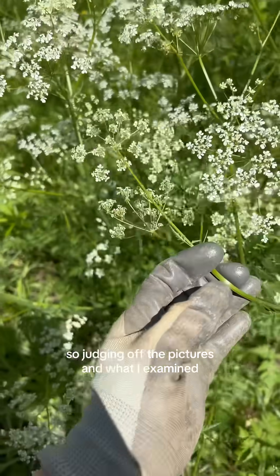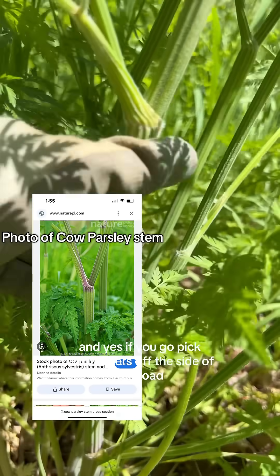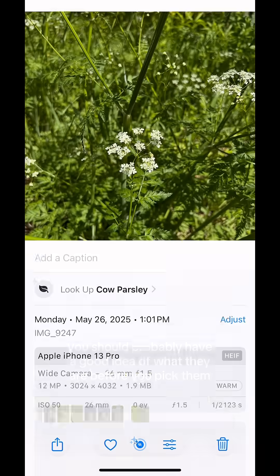So judging off the pictures and what I examined, I know what I think it is, but you can tell me down in the comments what you think it is. And yes, if you go pick wildflowers off the side of the road, you should probably have a good idea of what they are before you pick them.